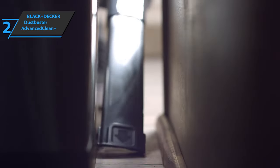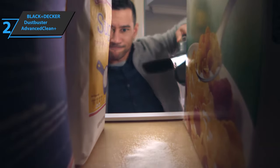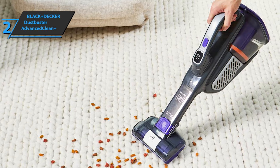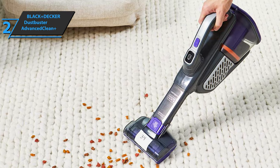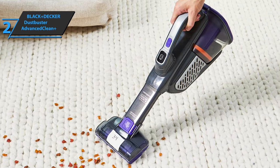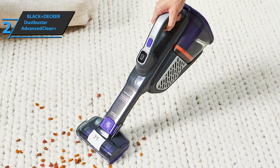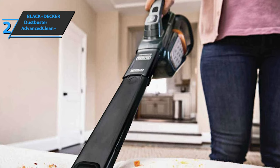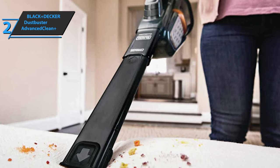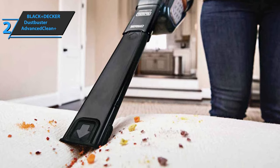This Black & Decker vacuum includes interesting accessories that further facilitate its use. It has a brush for vacuuming places made of fabrics, carpets, beds, sofas, and any type of furniture, in addition to others for treating surfaces more delicately, avoiding any kind of damage. The crevice tool has been redesigned and extended, so you'll easily clean all those hard-to-reach places and corners, such as holes in the sofa or corners under the couch.